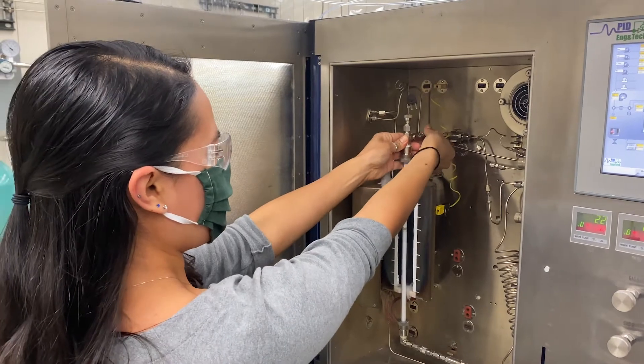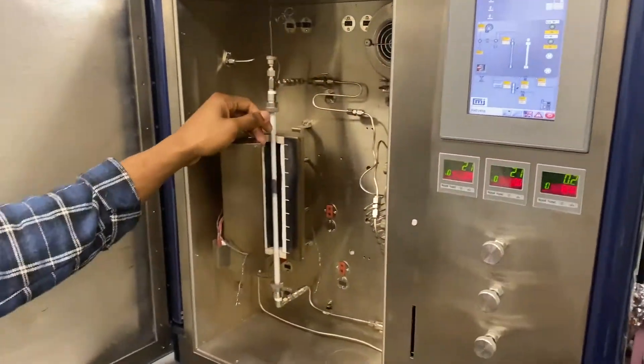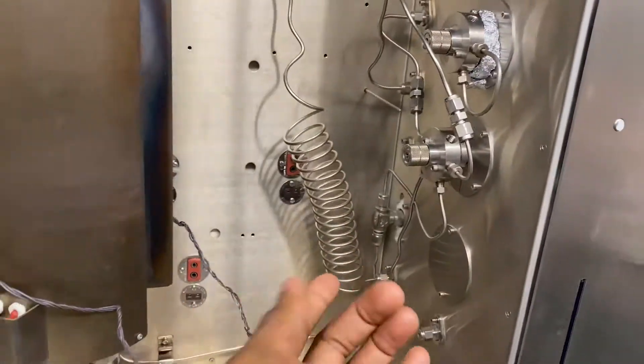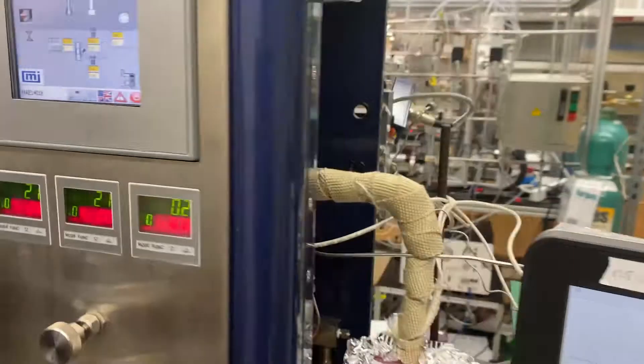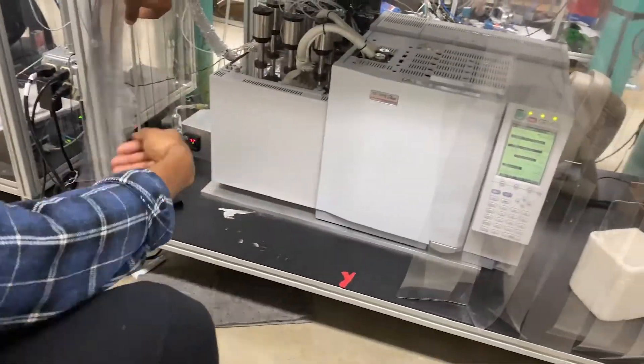Our gas reactor lab features several plug flow reactor designs with facile connections and automated temperature and pressure controls. Our packed bed reactors are suited with automated switch valves for pulse reactions, thermoelectric condensation units, and online gas chromatography for real-time data analysis.